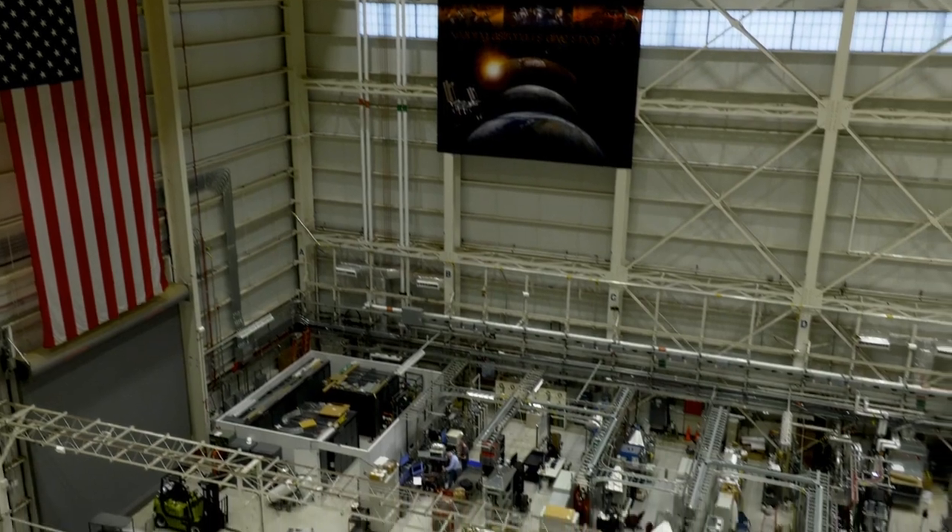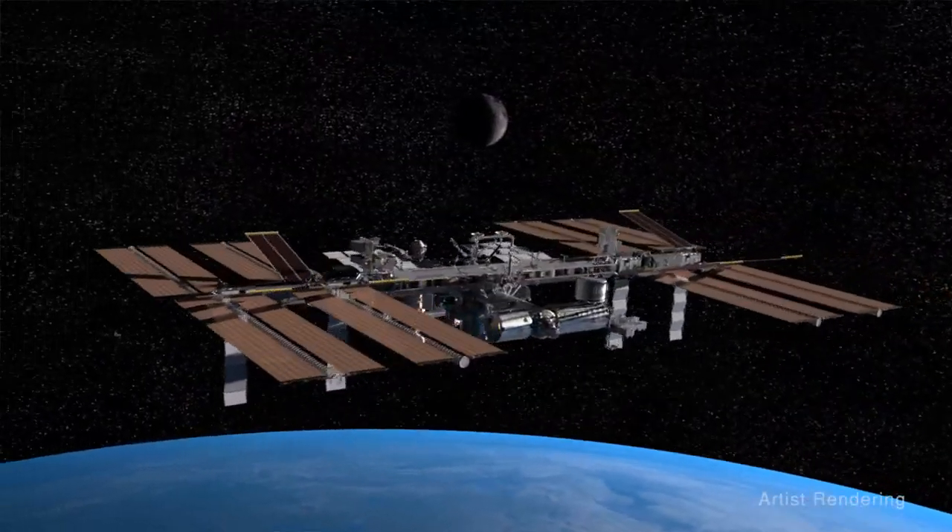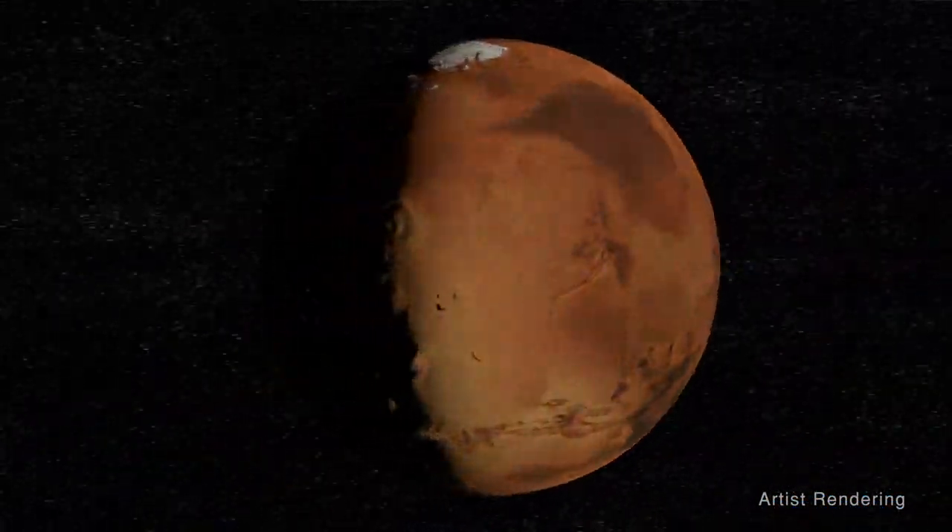By working toward closing the water loop, NASA engineers are saving millions of dollars and taking us one step closer to long-duration expeditions to the Moon, Mars and deep space.